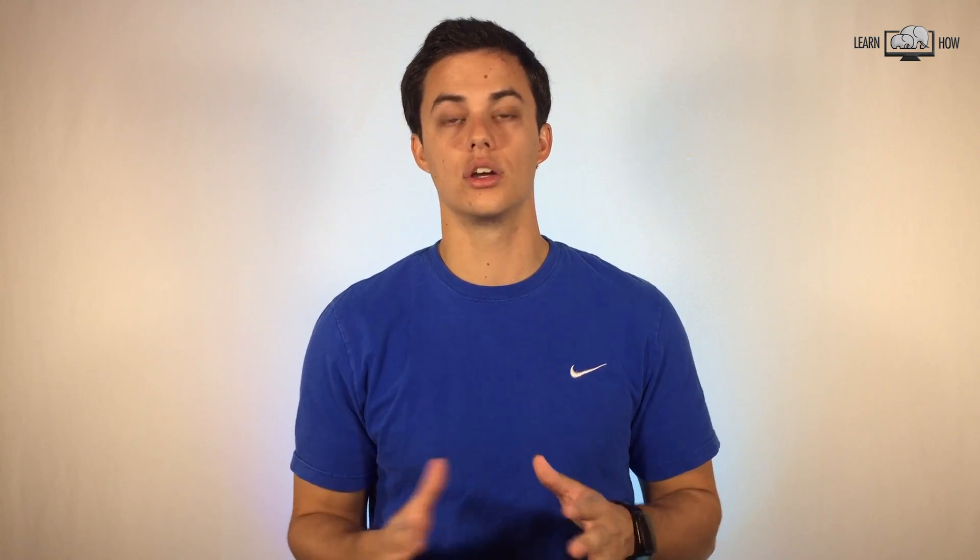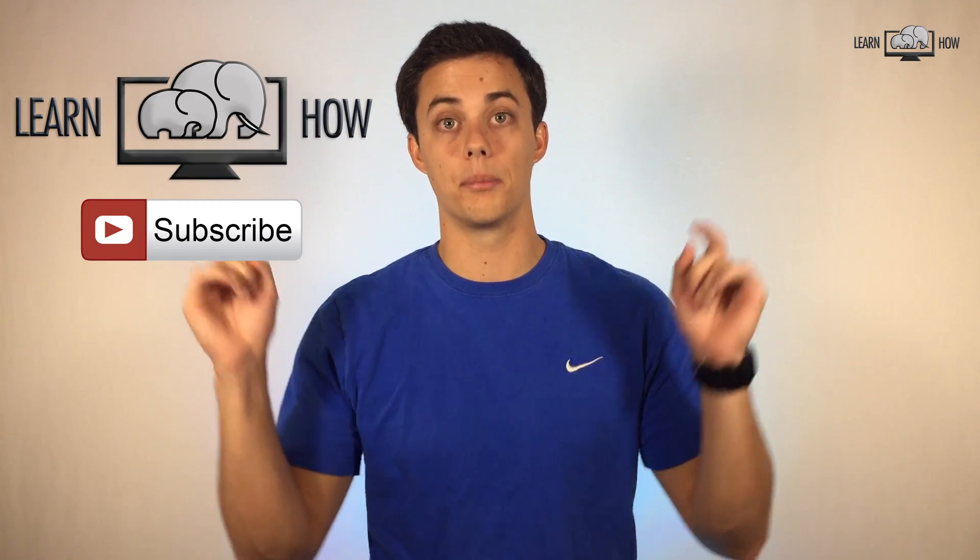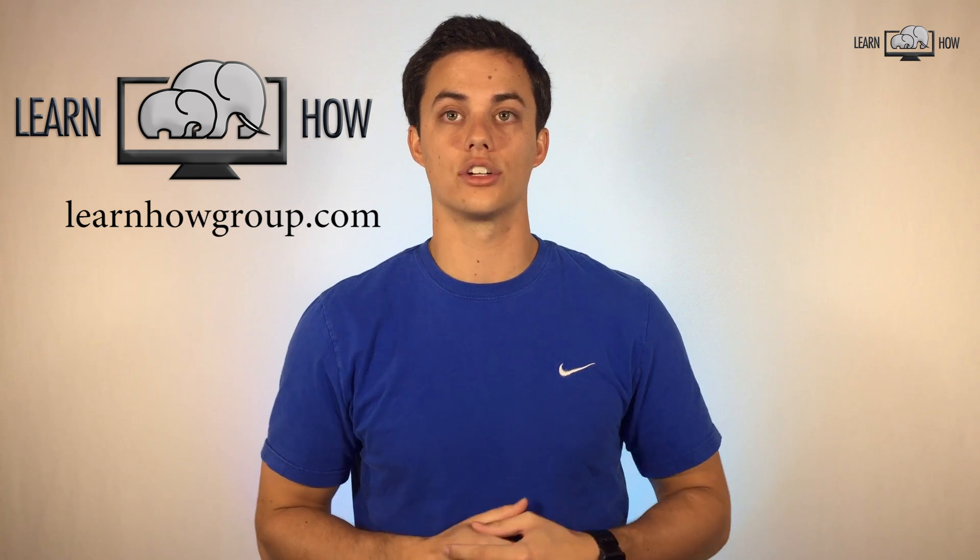For all you iOS users, check out some of these other videos for tips and tricks on the iPhone. We're always making new content so if you liked this video, subscribe by clicking the button below. You can also visit us at www.learnhowgroup.com. Thanks for watching.